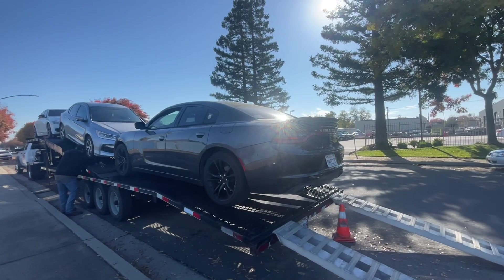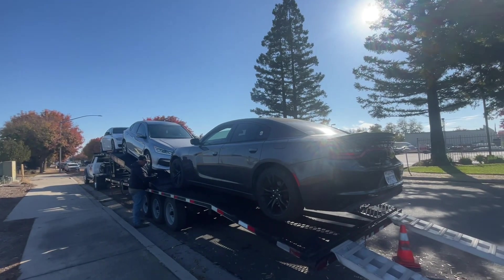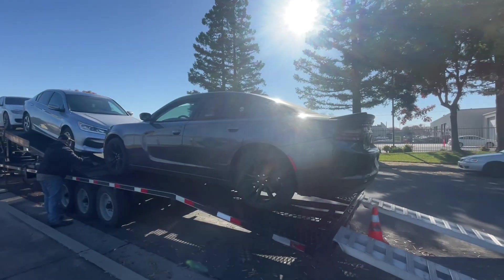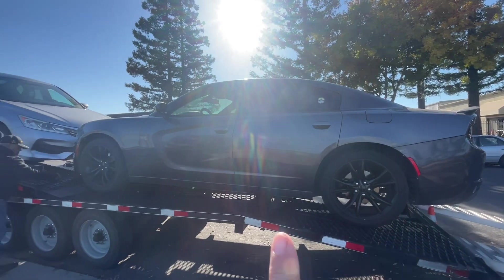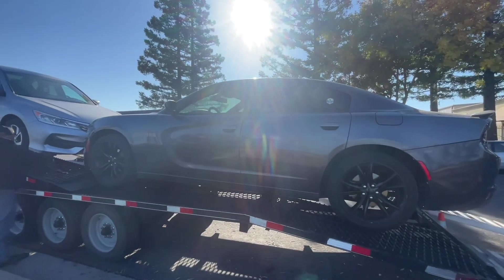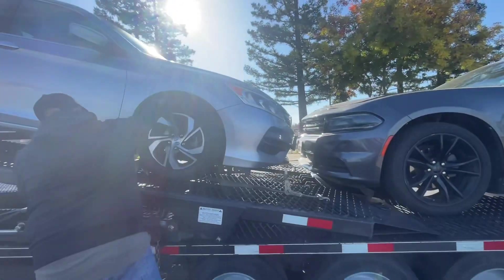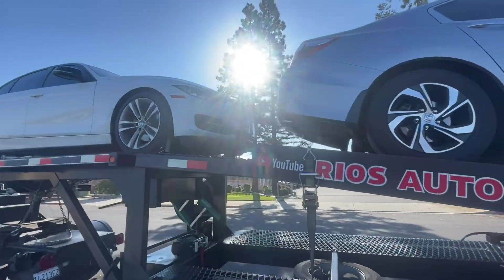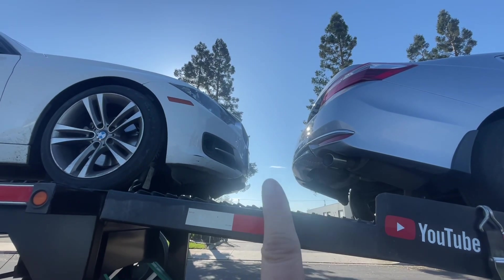We just loaded the Charger in the third position, but this is going to be temporary because we have to go back to the original recovery location to pick up a Pathfinder. At that time he'll move the Charger forward into position three properly and then put the Pathfinder here. There's plenty of room, but once the ramp goes up this area is going to get closer.